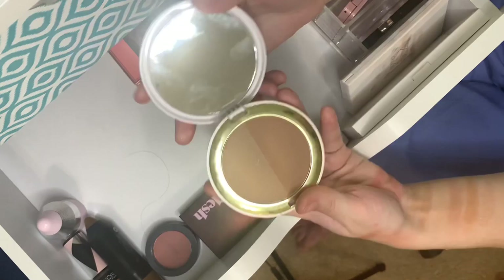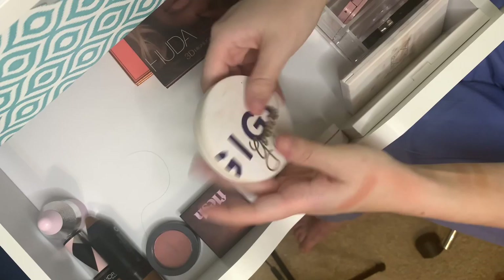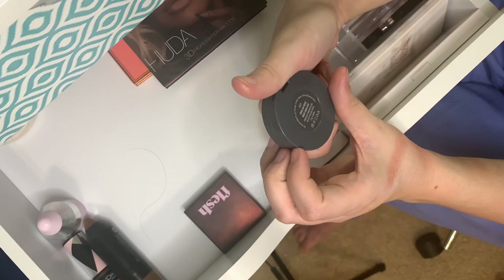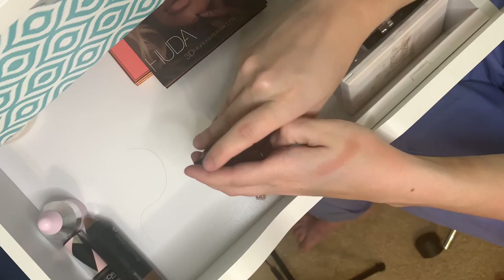Oh, I almost forgot this one — and I've actually been using it quite a bit. This is the GG Gorgeous bronzer in the Turnt and Extra Sick Sculpt Bronzer Duo. I really enjoy it — I do a little more contour with one side and then bronze up my face with the other. Beautiful bronzer.